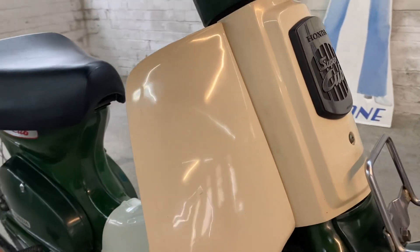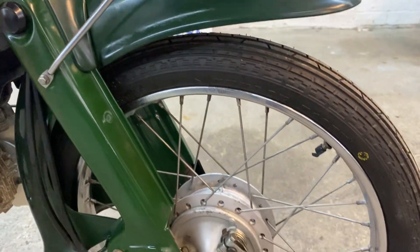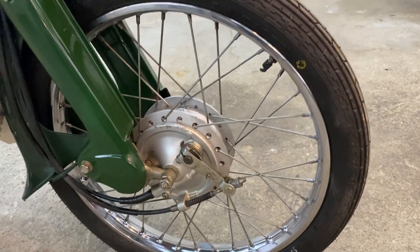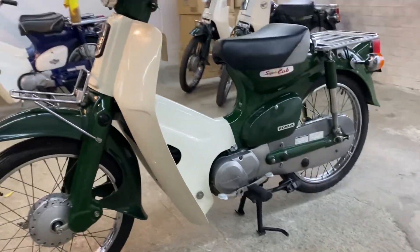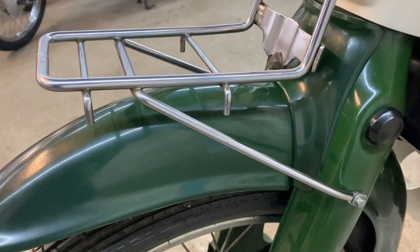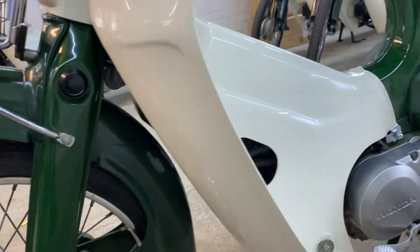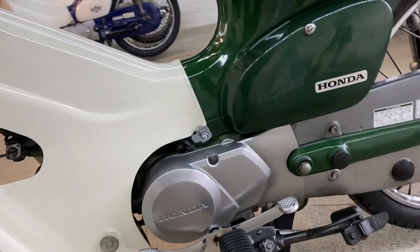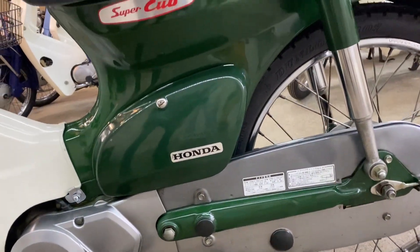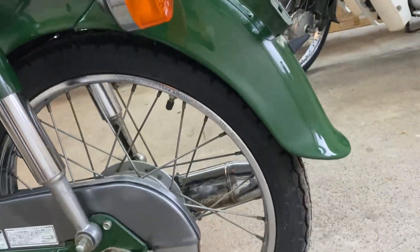Leg covers, front forks and mudguard, front wheel. Go around to the left hand side — front rack, and again just a very, very tidy machine. 21 years old, lovely.